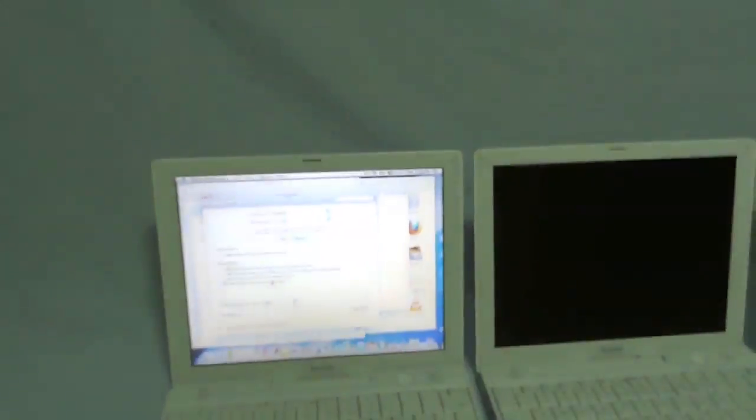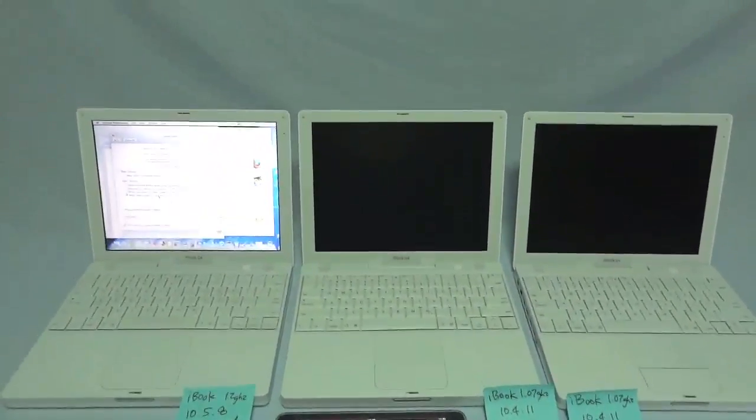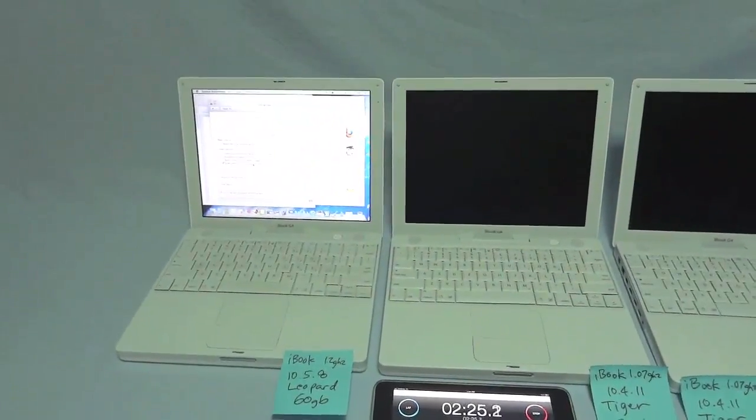Okay, thanks for watching. It's very clear that the SSD is faster than the hard drive, and that 10.4.11 Tiger is actually faster than 10.5.8 Leopard.